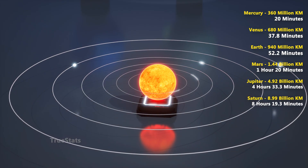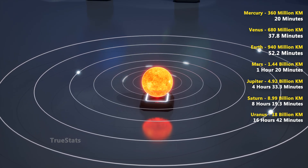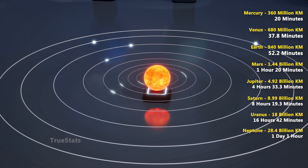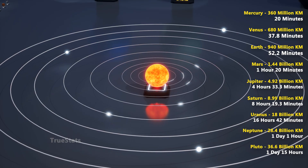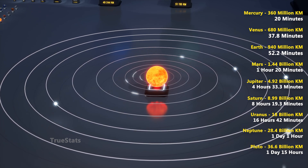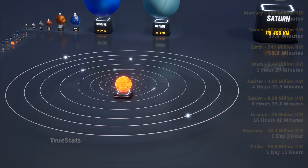Saturn: even farther out, light takes 8 hours and 19 minutes to circle it. Uranus: light needs 16 hours and 42 minutes. At Neptune's distance, light completes one revolution in just over 25 hours. And finally, Pluto — light would need 1 day and 15 hours to finish just a single lap. To light, it is only a matter of hours, but for planets, it is months, years, even centuries.